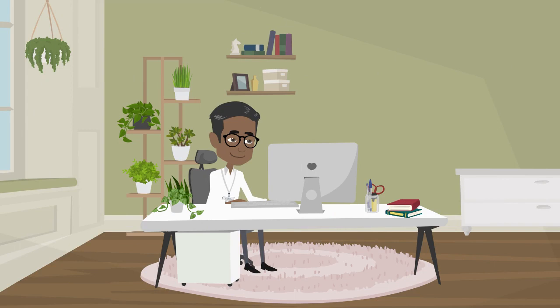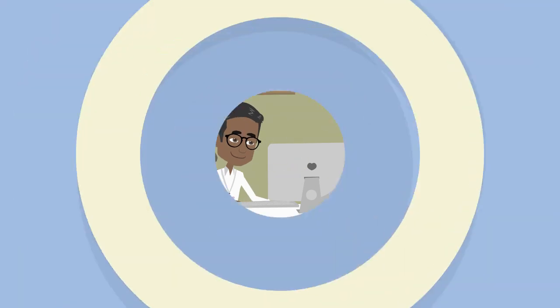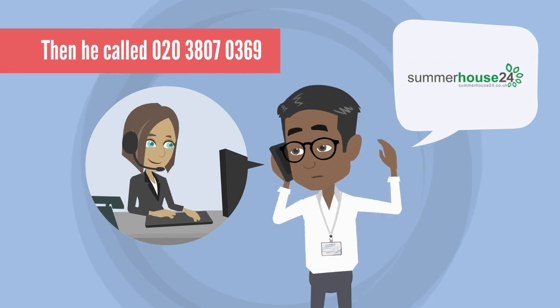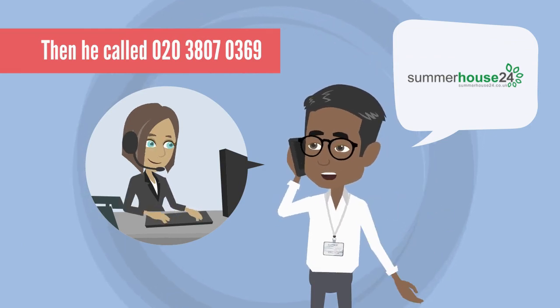Finally, he browsed their website summerhouse24.co.uk, explored their collections, and decided to make an order with them shortly. Then he called 020-380-70369 and shared his requirements.